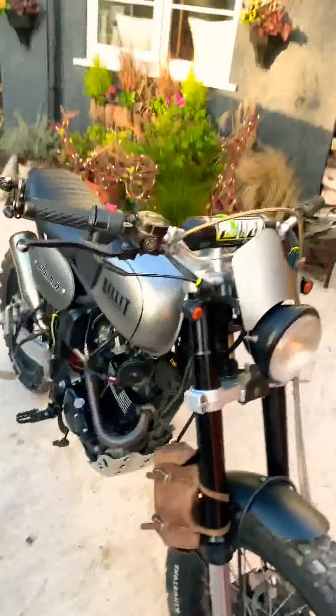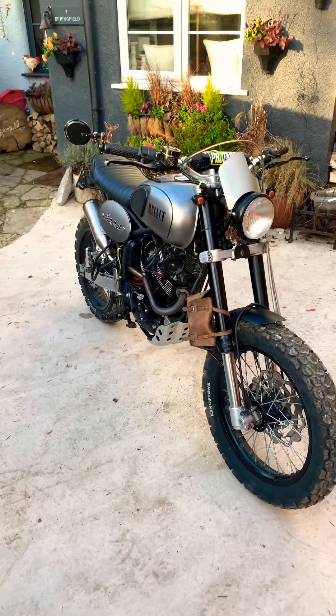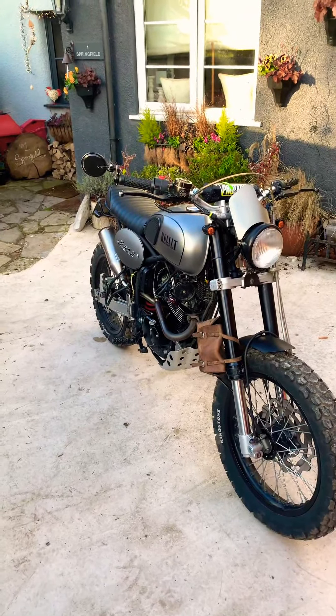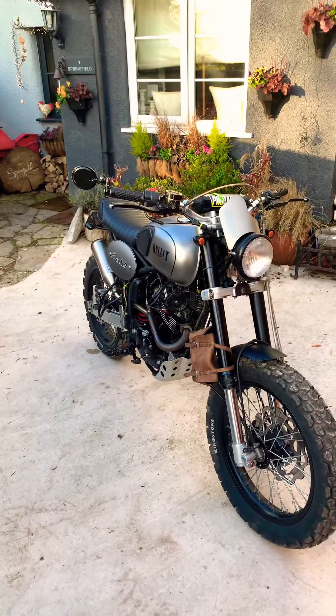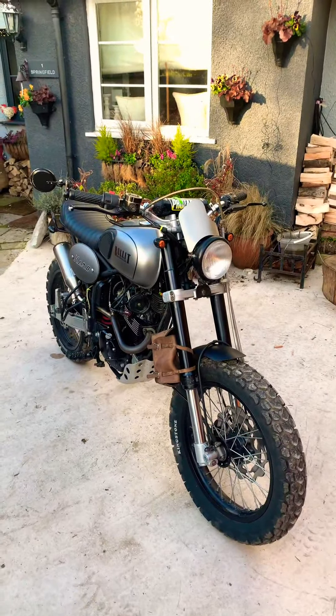I've had about 70 out of it on a good day downhill. It's quick but it's not the quickest 125. It's more loud and mainly pretty to look at than it is for speed.